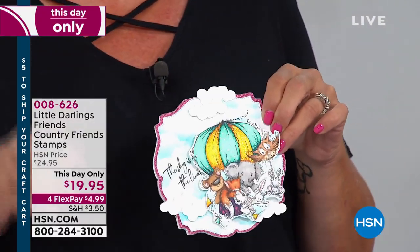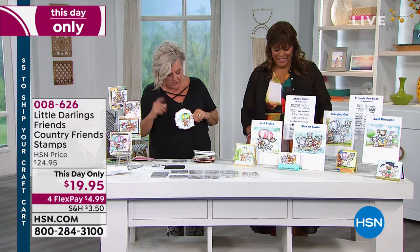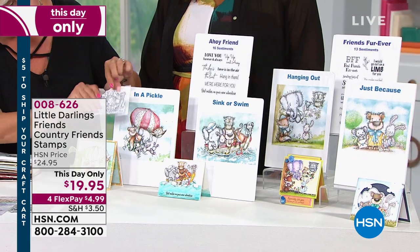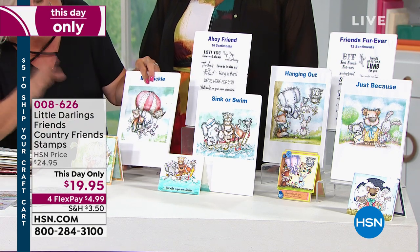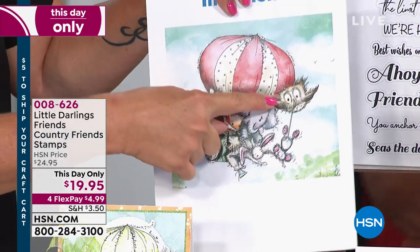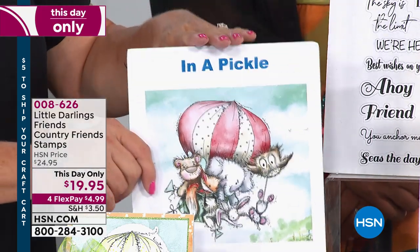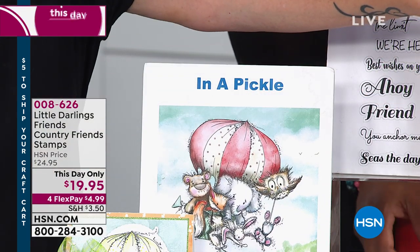The cool thing about the sayings is there are fun play on words. You're actually going to get two full-size stamps — they're nice large-size stamps. You can use a whole stamp or use individual characters out of it. Look at the little owl here holding on to the mouse falling off the float. This is called Friends Afloat, and this is Sink or Swim. This one has characters on an actual little boat, all trying to be safe at sea.